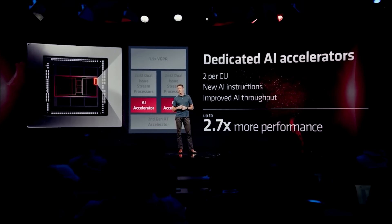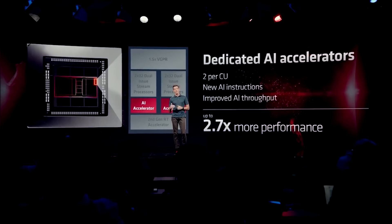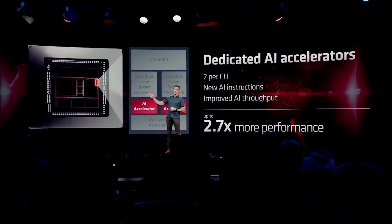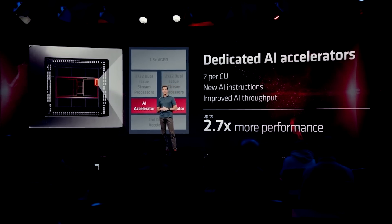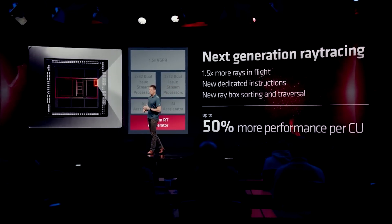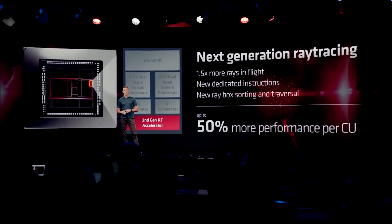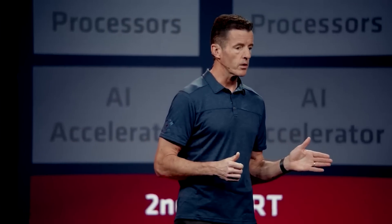They can basically run BF16, which is Brain Float 16 — which is a brilliant name — as well as Integer 4, WMMA.4, that's Wave Matrix Multiply Accumulate. Those are all running on the FP32 units, the ALUs of the GPUs. They are not dedicated silicon space like a tensor core.